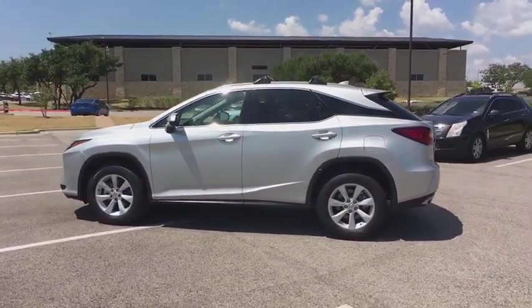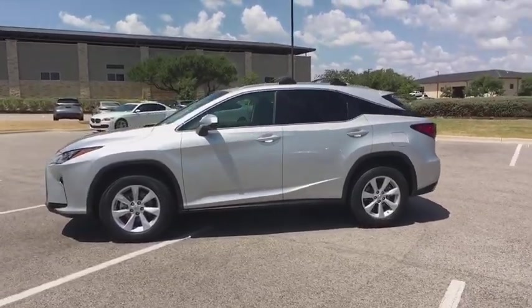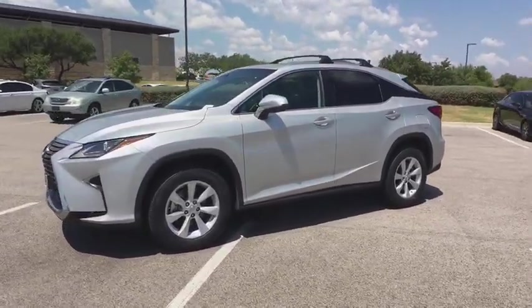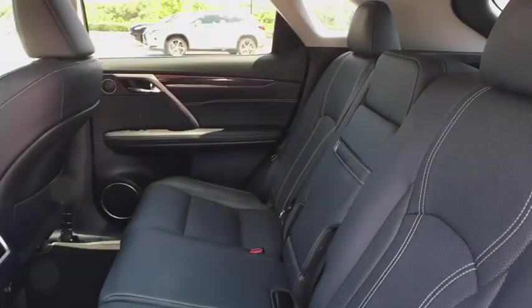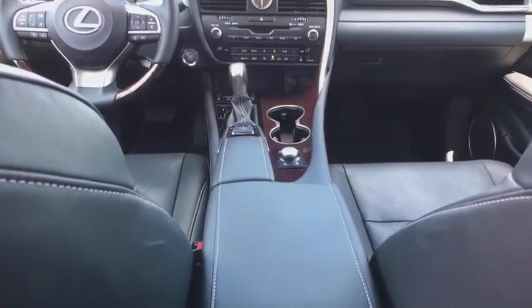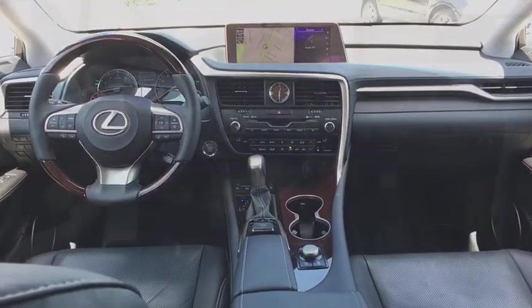This vehicle has less than 35,000 miles. Here are some of this vehicle's great options: power driver's seat, keyless entry, power passenger seat, traction control, power liftgate, leather-wrapped steering wheel, dual airbags, Bluetooth.